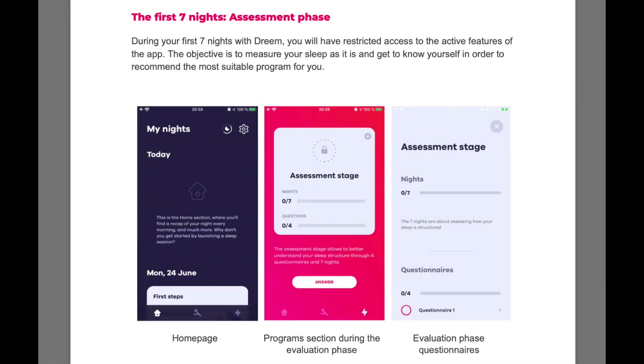The first thing you have to do with Dream when you start using it is a seven-night assessment phase where they collate a lot of sleep data and calibrate things tailored to you. I'm not sure exactly how that works - whether they have individual sleep researchers go through your data manually, use machine learning algorithms, or a combination of both. Either way, they do that initial assessment phase before giving you more detailed sleep reporting data. Before then, you'll still get hypnogram and sleep positions data.